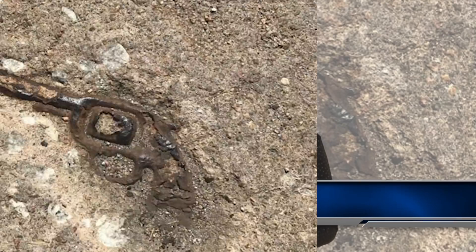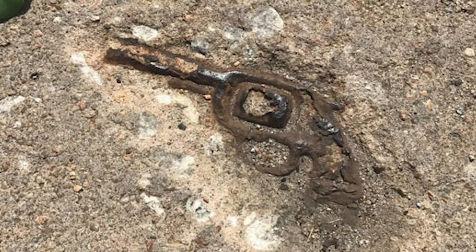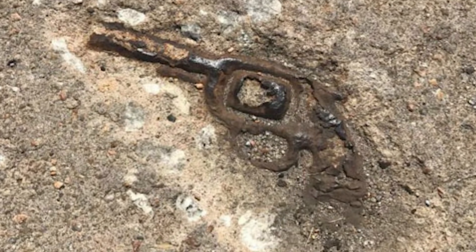Coming in at number 2 we have a gun. This old revolver is stuck in a concrete road in Wichita, United States. Nobody seemed to know how it got there, but it looks like it has been there for a while — it is pretty weathered and rusty. For those in the hood, the gun can be found in Circle Drive, Wichita.